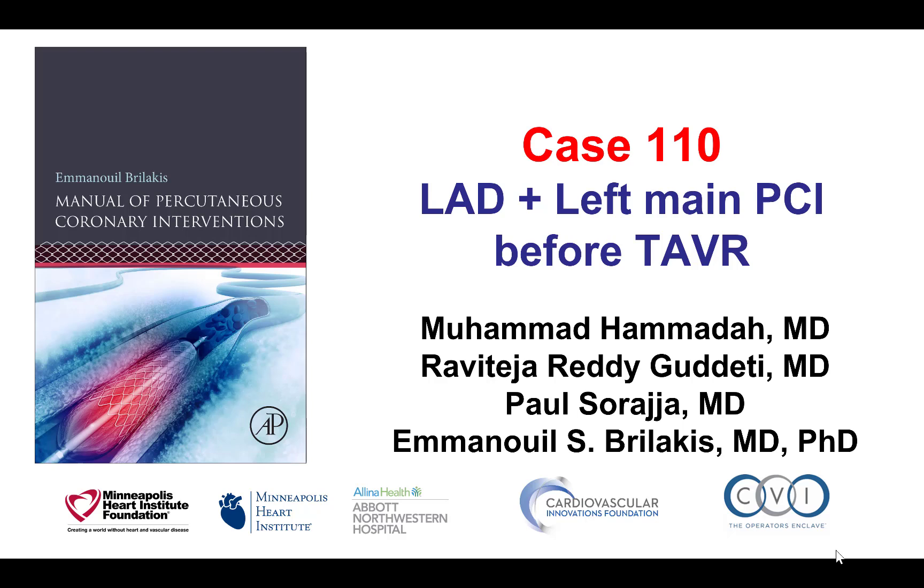Hi, this is Mohamed Hamada, Ravi Gouteti, Paul Soradza, and Manos Burlakis, presenting case 110 for the Manual of Percutaneous Coronary Interventions.